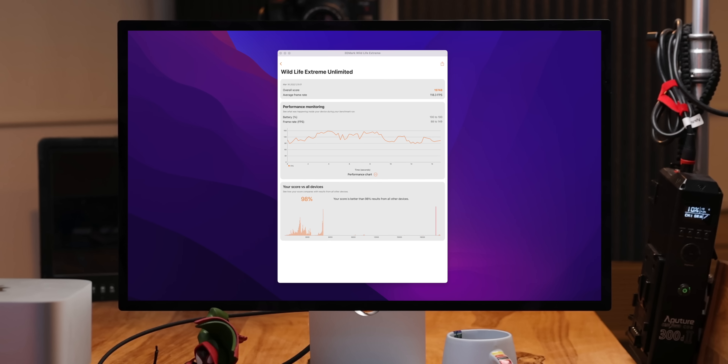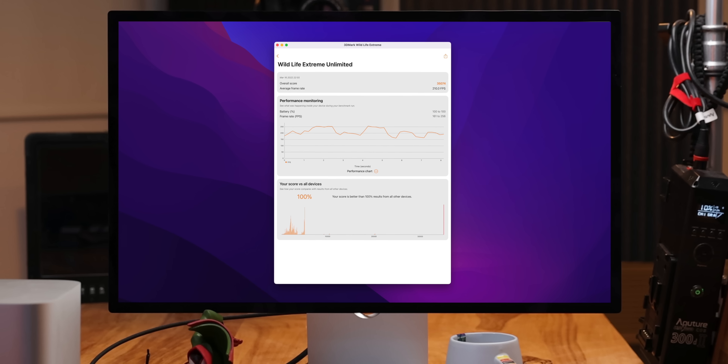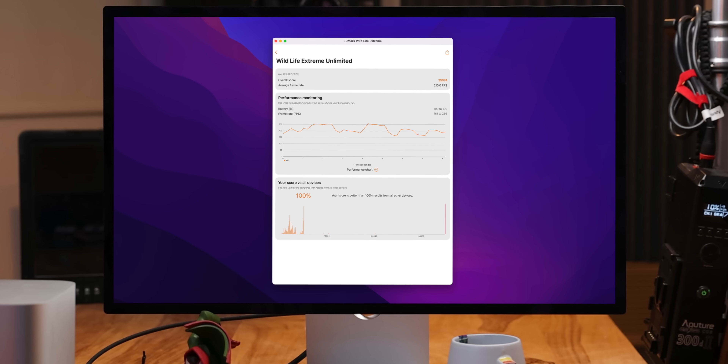I needed to test with 4K offscreen in order to actually see what the Ultra could do. Same with Wildlife after I put it into unlimited mode. And then it was like boom — up to 1.9X.